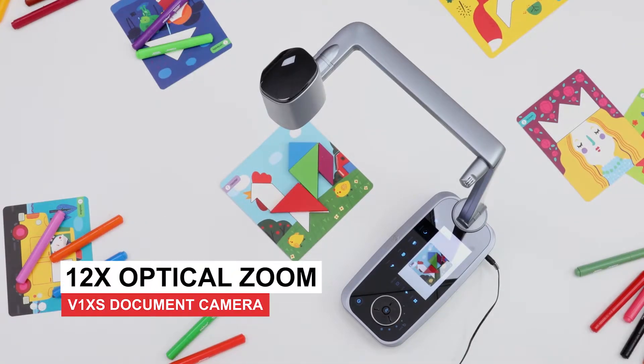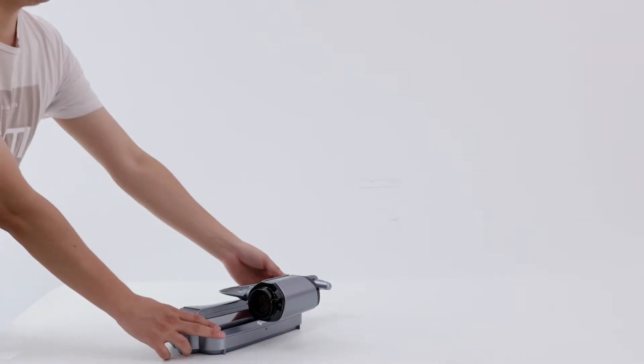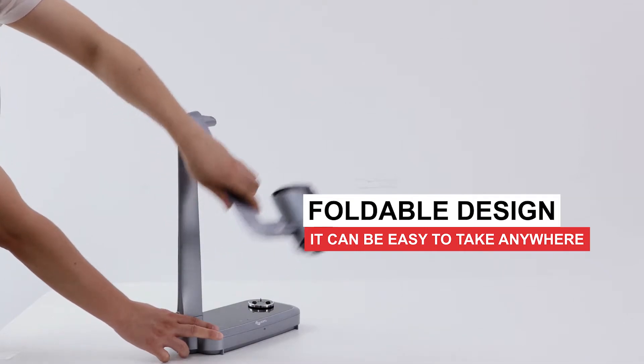The document camera has found a good market in remote teaching. With compact and foldable design, it can be easy to take anywhere.